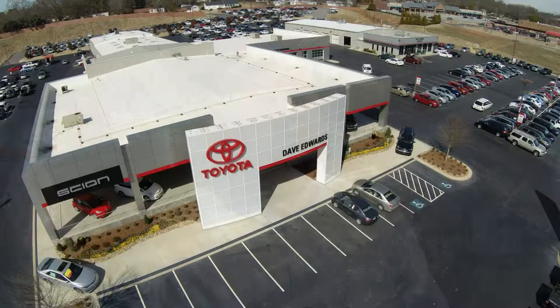Hello everybody, this is Andy Gamboa from Dave Edwards Toyota in Spartanburg. I want to give you a quick walk through this great facility today.